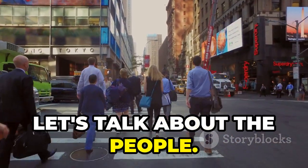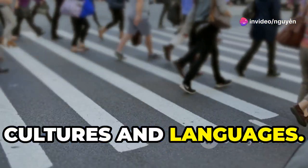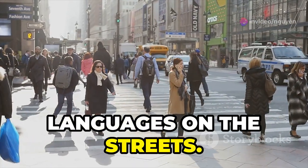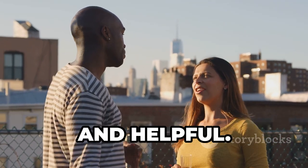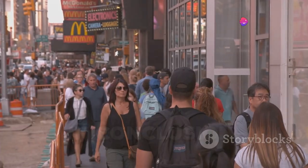Finally, let's talk about the people. NYC is a melting pot of different cultures and languages. You can hear people speaking all kinds of languages on the streets. But no matter where they're from, New Yorkers are known for being friendly and helpful. If you ever need directions or help, just ask someone and they'll be happy to assist you.